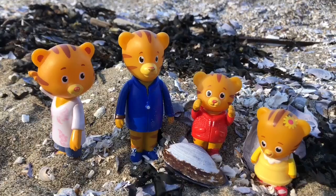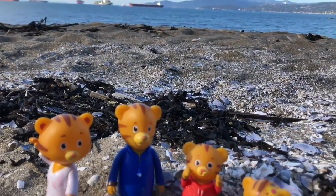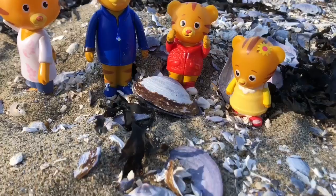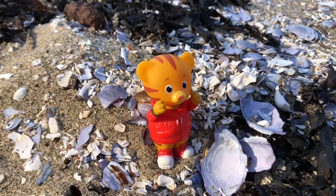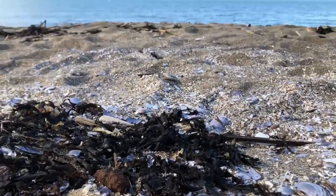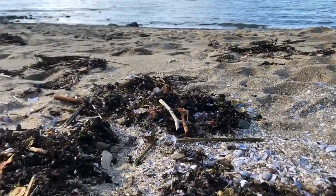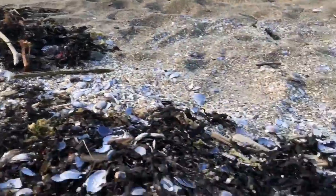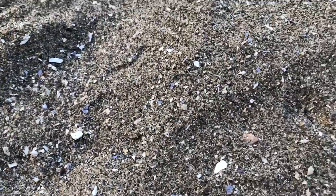Daniel Tiger and his family have already seen some shells on the beach. That black stuff is actually dried up seaweed that was brought up by the ocean waves, or the tide. Most of the shells become tiny little broken pieces because they get smashed against rocks with the ocean waves. Eventually these pieces are so small they just become part of the sand.